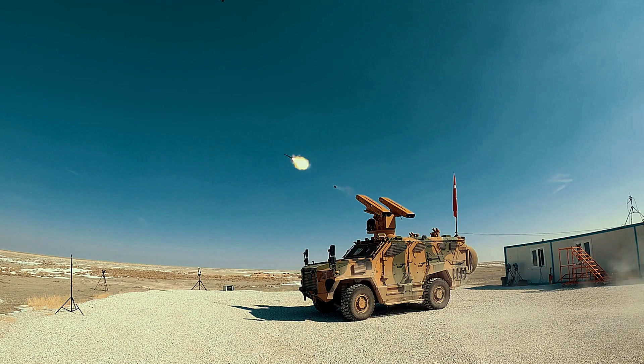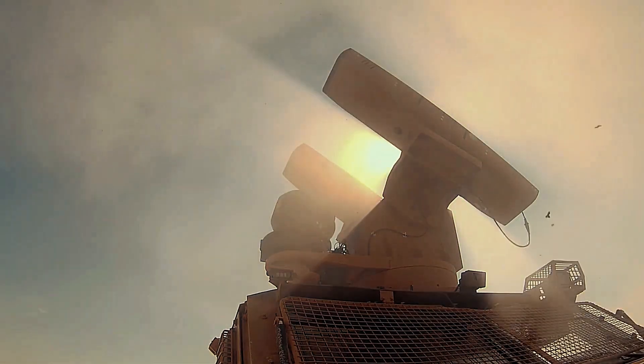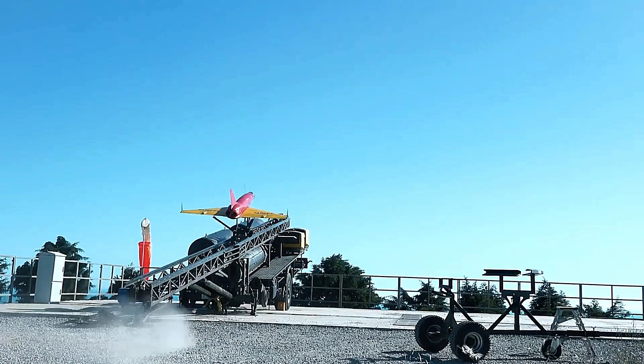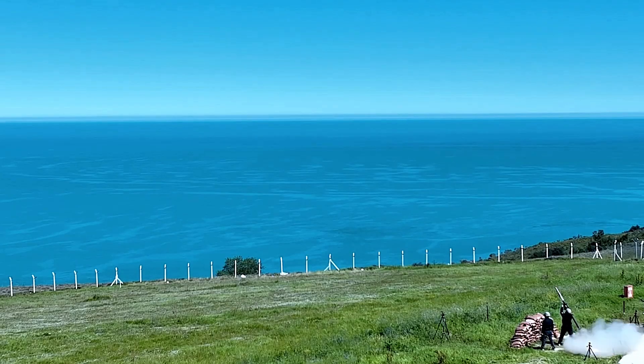The Sungur's missile flight speed is particularly impressive, clocking in at 825 meters per second, making it an effective countermeasure against fast-moving aerial threats. With its combination of speed, flexibility, and powerful performance, the Sungur is poised to be a formidable asset in modern air defense strategies.